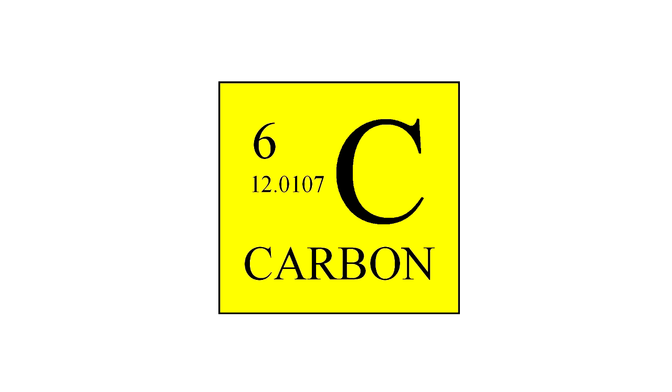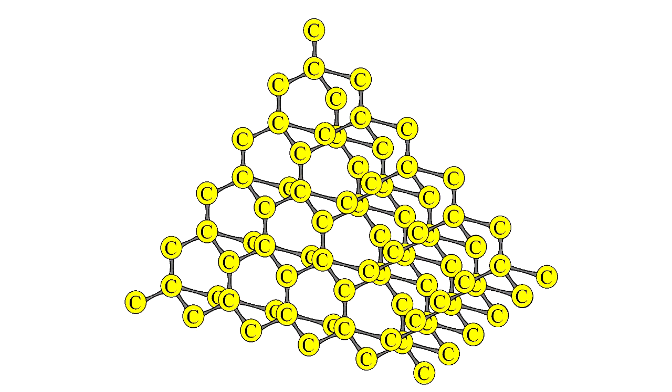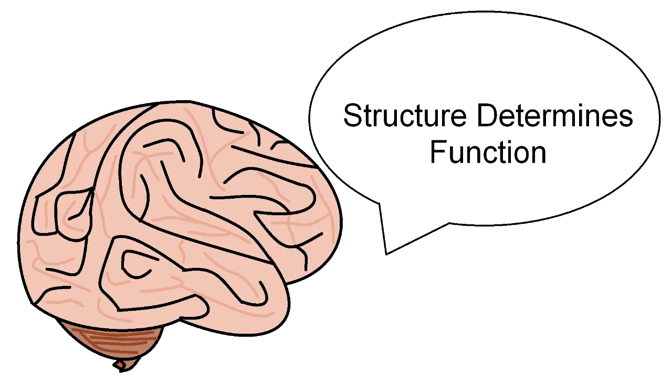So now you know how to make diamond, but what exactly is it? Diamond is an allotrope, or form, of pure sp3 hybridized carbon. That's just a fancy way of saying that it looks like this. Throughout school, I've had the phrase 'structure determines function' engraved in my brain, so let's briefly talk about that.